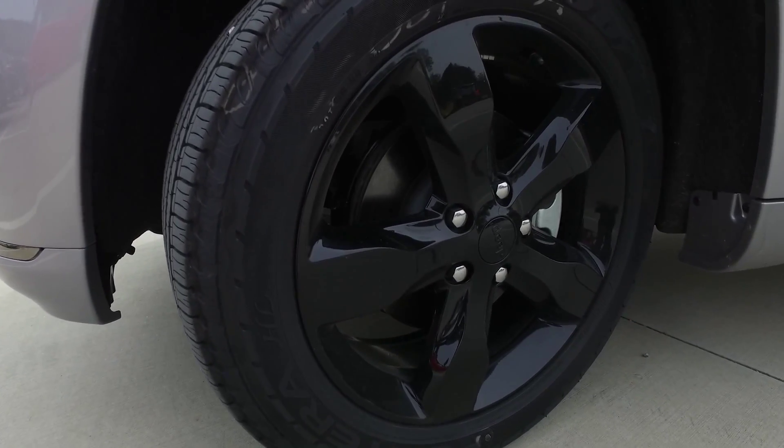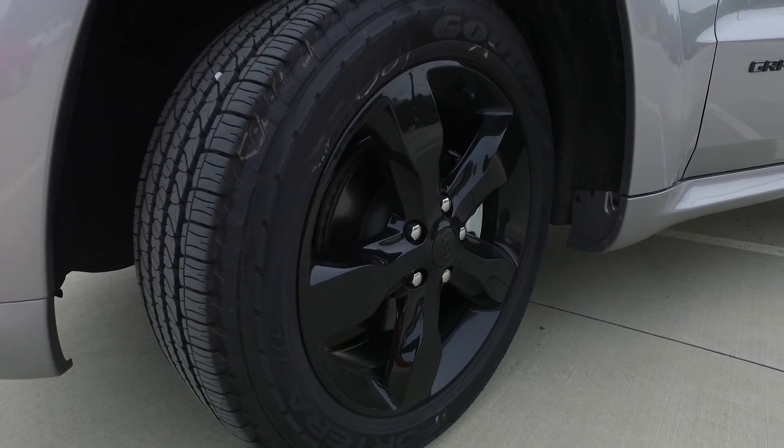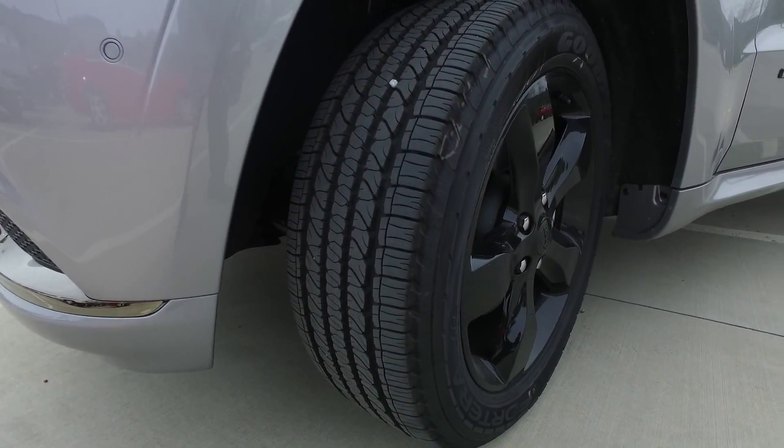There are three different wheel sizes that come available on the Jeep Grand Cherokee: a 17-inch, 18-inch, and a 20-inch.